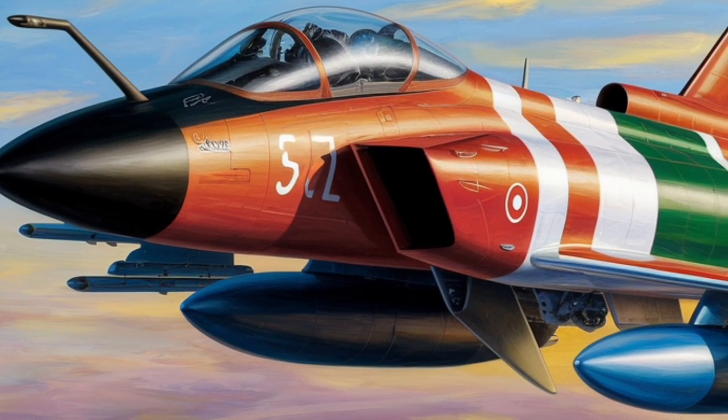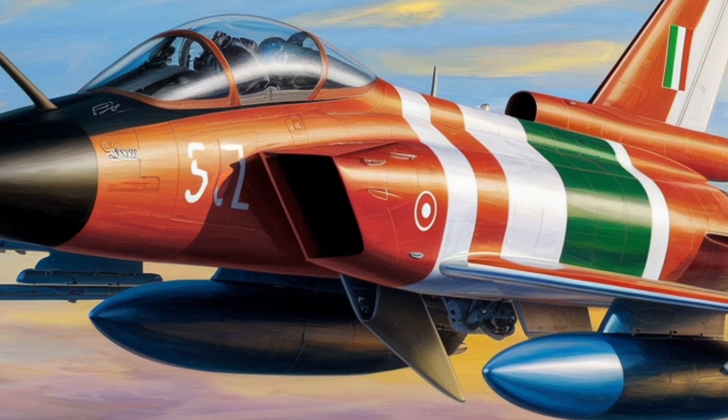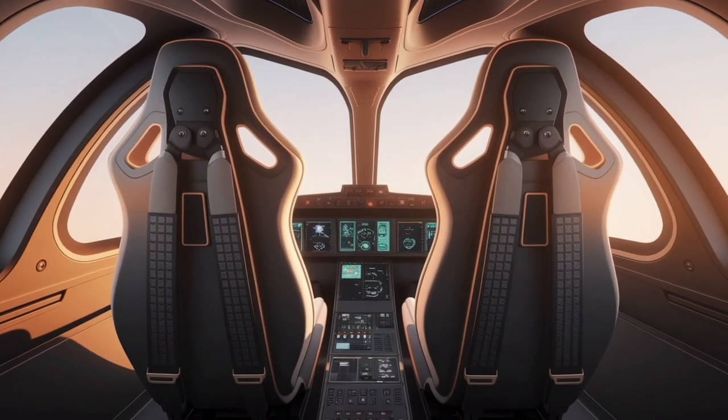The cockpit of the Rafale is designed with pilot ergonomics in mind. It features a glass cockpit layout with a wide-angle holographic head-up display (HUD), two head-down flat panel color multi-function displays (MFDs), and a central collimated display.